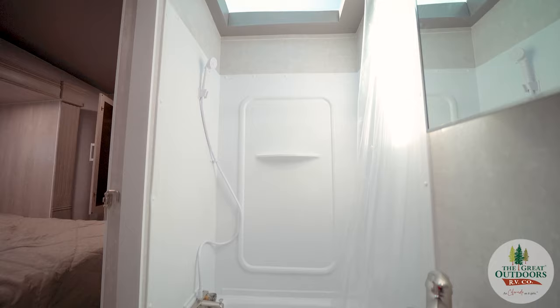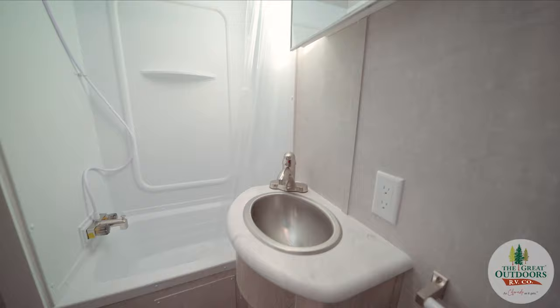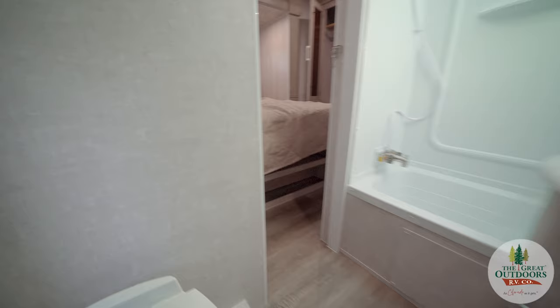When you're in the bathroom from the master bedroom, you have a nice tall shower, a medicine cabinet, sink, and a foot flush toilet.